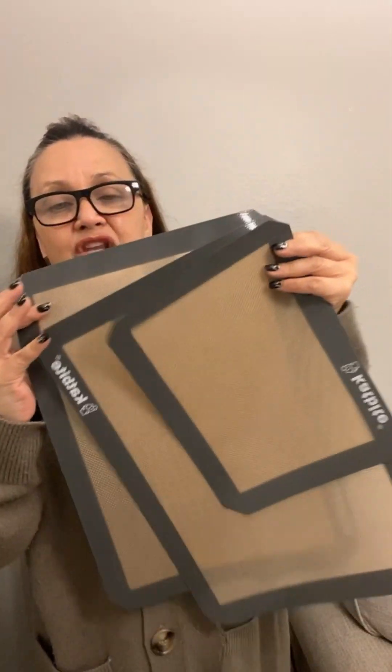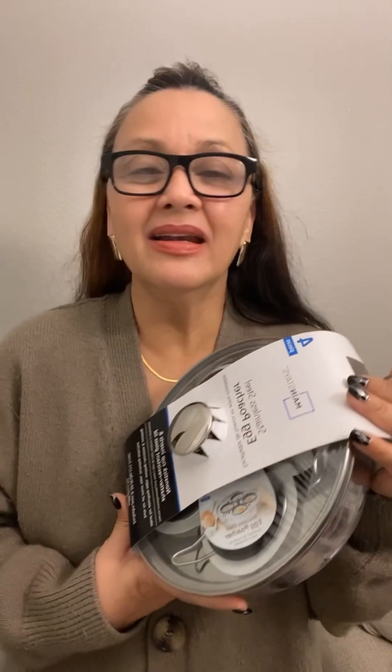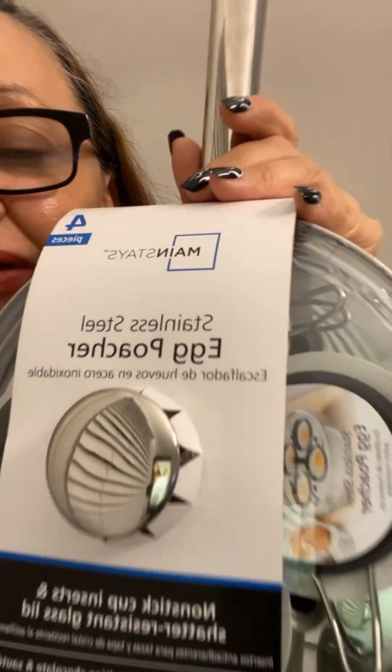So I did order this three-pack egg poacher. We are egg freaks — my grandson is an egg freak. We mostly scramble eggs, but I love fried eggs sunny side up. I just don't want to use oil, so I'm excited to try poached eggs. You can see it's new — I haven't opened it yet — but I'm excited to use it.